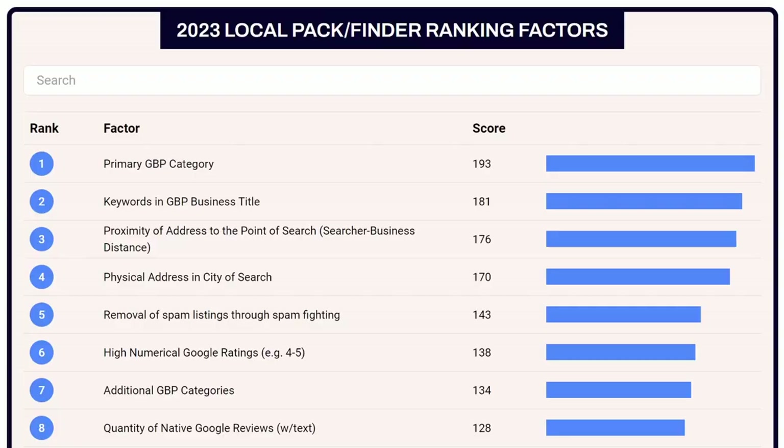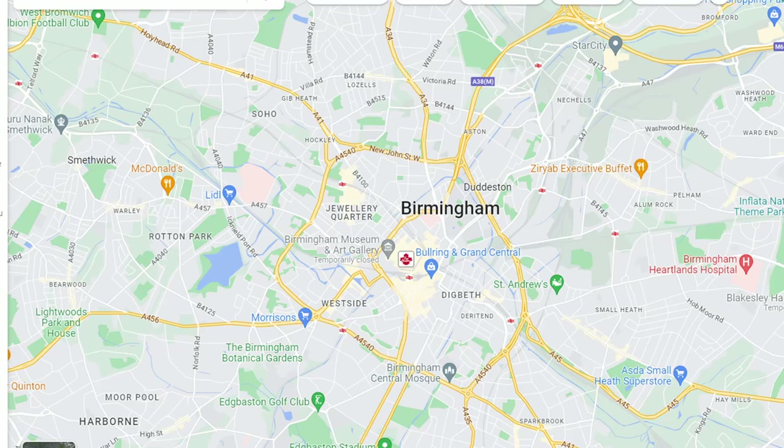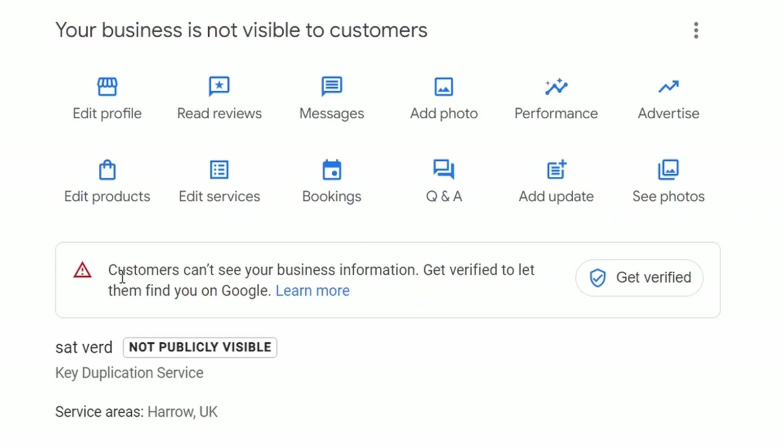In reverse order, the top 10: the tenth factor is the proximity of your address to the city centre itself. If your business is in the city centre of the area you're trying to rank for, that will have a significant impact on your ranking.